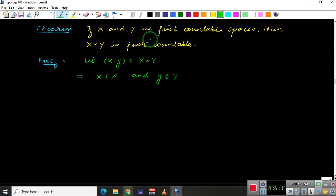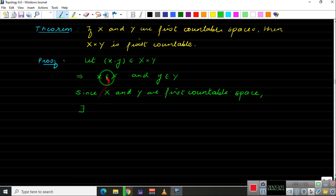Now we can use the fact that X and Y are first countable spaces. Since X and Y are first countable, there exists a countable neighborhood basis for x in X. Let us denote that as {Bₙ}, where n belongs to the natural numbers — this is the neighborhood basis of x in the space X. Similarly, since y belongs to Y and Y is first countable, there exists a countable neighborhood basis for y in Y.